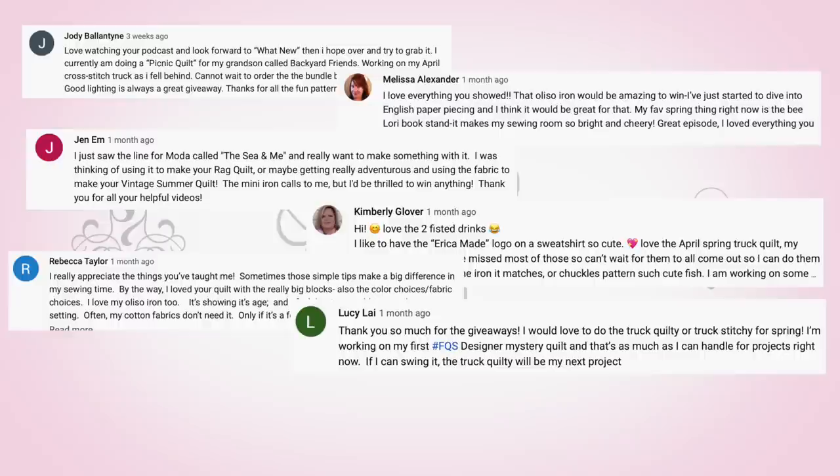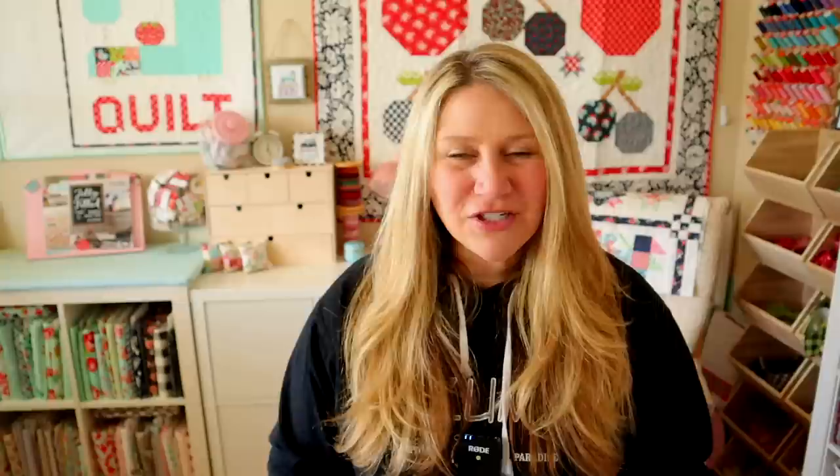Before I do, I want to mention that I did choose the winners from episode 15, so make sure to go back to that video. In the description box I listed all of the winners, and I'll also pop them up on screen. I did notify you via YouTube that you've won, but I've only heard from about half of those winners. Please email me at erica@confessionsofahomeschooler.com so I can get your prize out to you. The winners were Jody Ballantyne, Melissa, Alexander, Jan M., Kimberly Glover, Rebecca Taylor, Lucy Lai, Kimei Meng, and C. Hill.